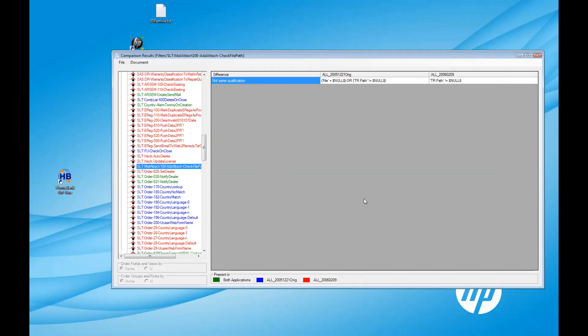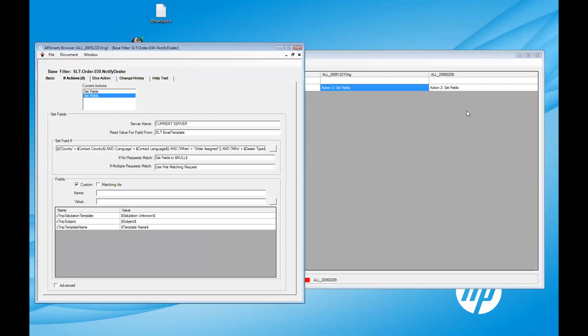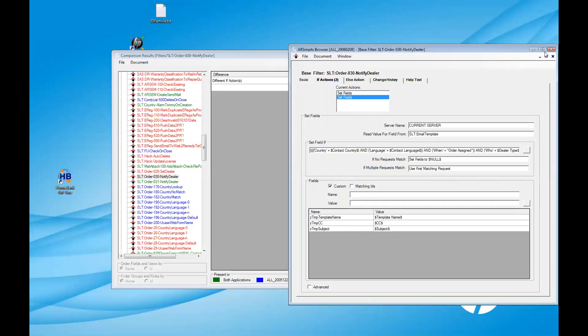In green are filters present in both applications but not identical. For example, one filter has a different qualification, another has a different second action. I can double-click to open filters side by side — AR Smarts brings me directly to the differing action. We can see the list of fields being filled by the set field action is not the same in both filters.